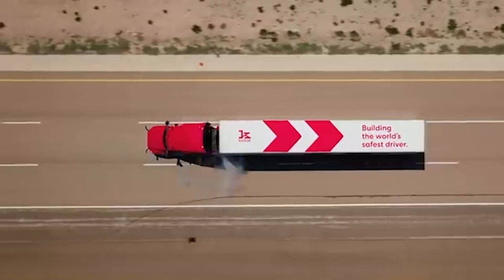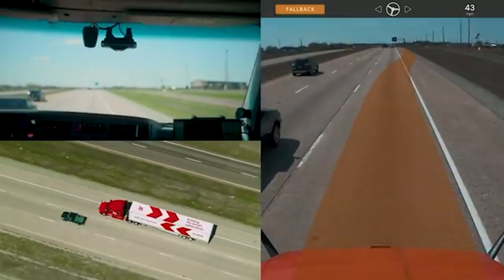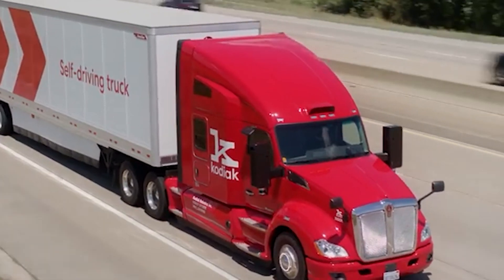It's also invaluable in heavy traffic, preventing collisions with lane-changing vehicles or motorcyclists weaving between cars. Clearly, Kodiak Robotics is at the forefront of crucial advancements in autonomous trucking.